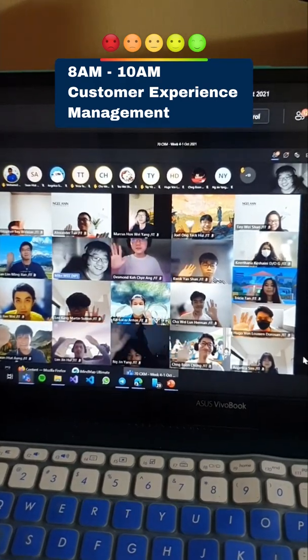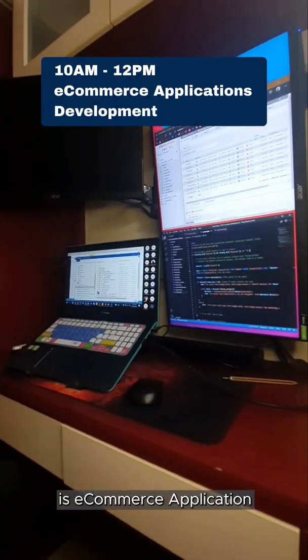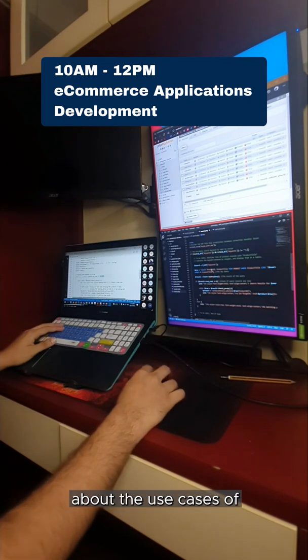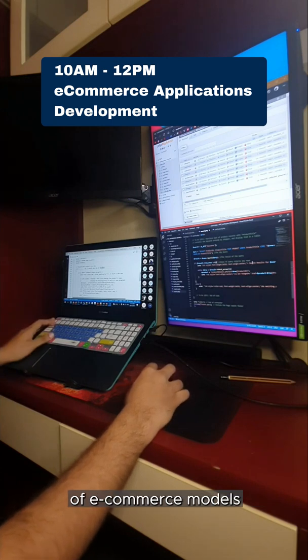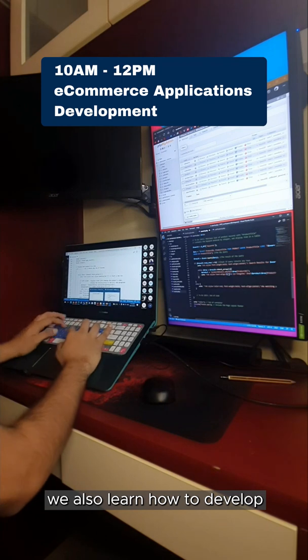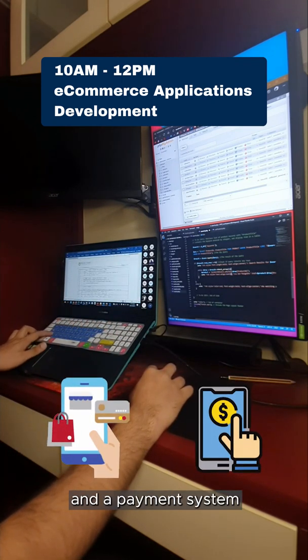Meet my classmates! My next module for today is Ecommerce Application Development. In this module, we learn more about the use cases of ecommerce for businesses and the different types of ecommerce models that are adopted.